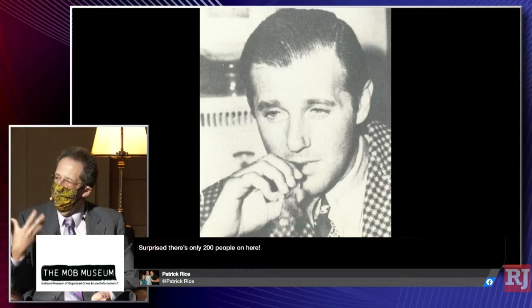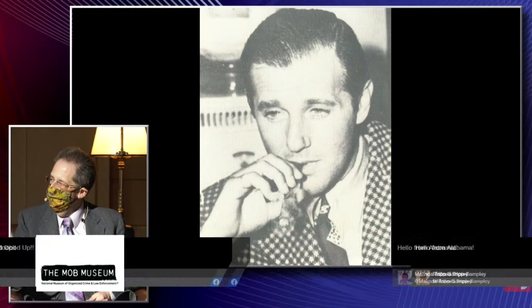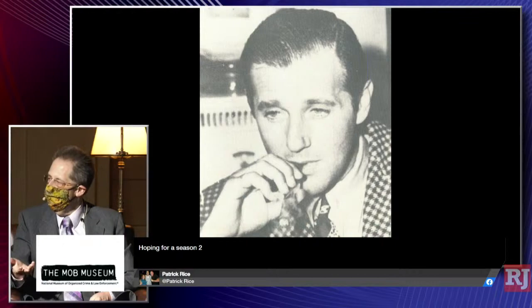By the time Siegel opens the Flamingo in December of '46, there are already a few others around here from different cities. As the strip develops in the forties, fifties, and sixties, you get people from different parts of the country: a New York group, Gus Greenbaum out of Phoenix, Ben Goffstein from Albany, the Mayfield Road Gang out of Cleveland, people from Kentucky and Chicago. This becomes sort of a central location for organized crime interest because here they could legally operate a casino.